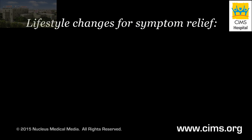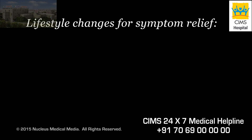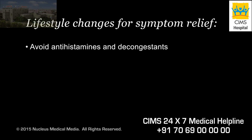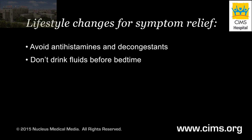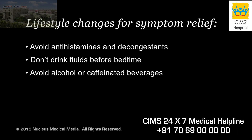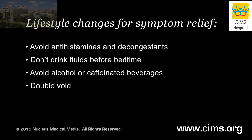You can't prevent benign prostatic hyperplasia, but the following lifestyle changes can make your symptoms less severe. Avoid medication that can make it harder for you to urinate, such as antihistamines and decongestants. Stop drinking fluids for a few hours before bedtime. Avoid drinking alcohol or fluids that contain caffeine. Try to empty your bladder by double voiding: urinate, wait a few minutes, and then try to urinate again.